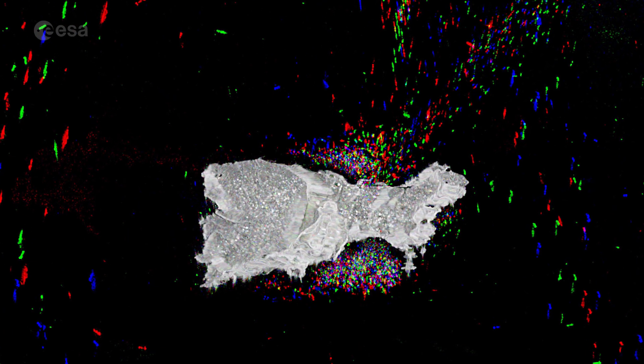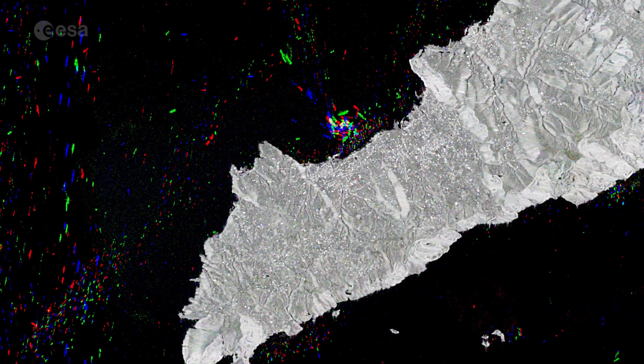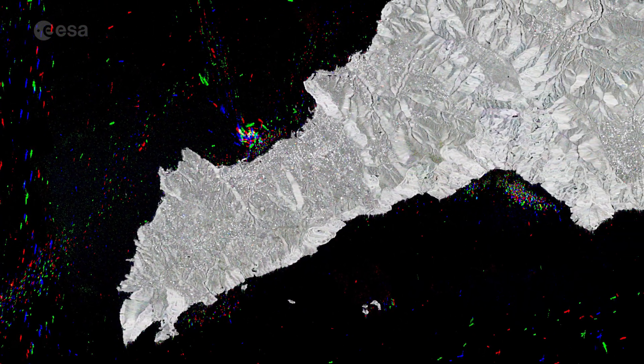Two indentations can be seen in its cliff-lined coast: the Marina Grande on the north shore and the Marina Piccola on the south shore. Other vessels are docked off the coast of Sorrento, as well as off the Amalfi coast on the right.